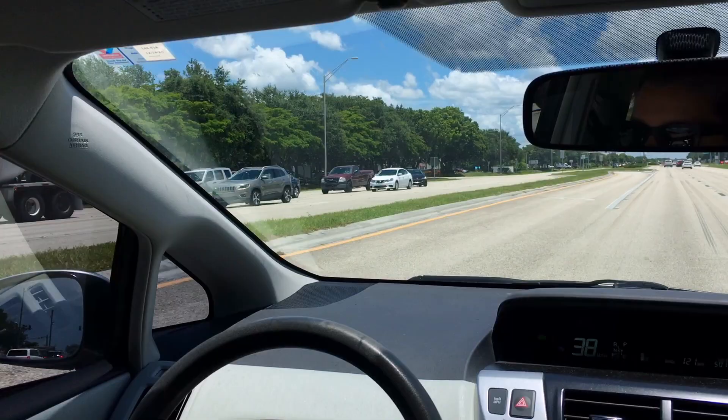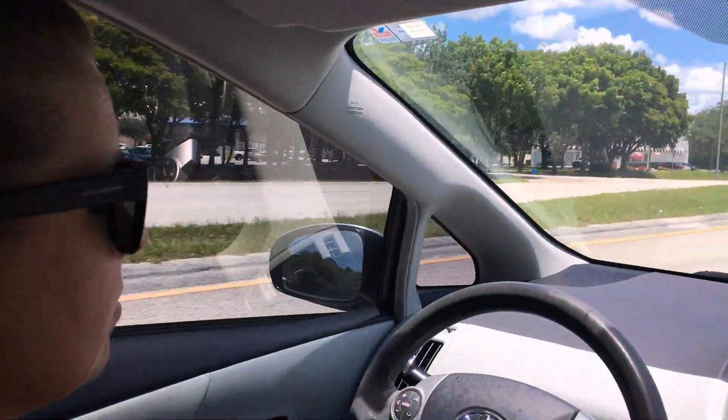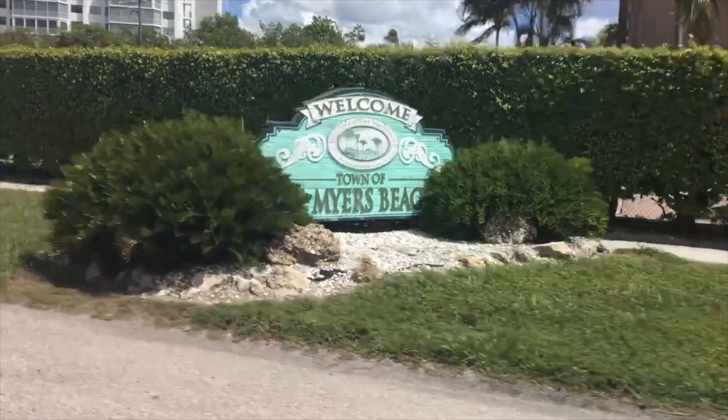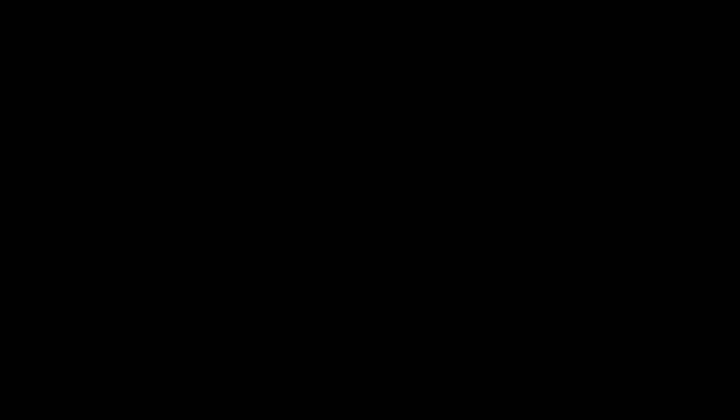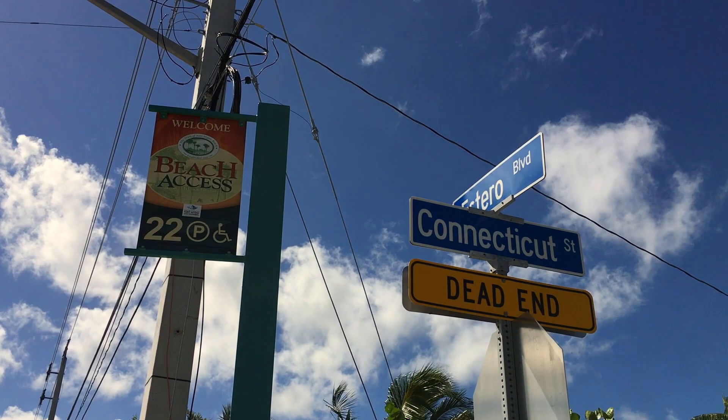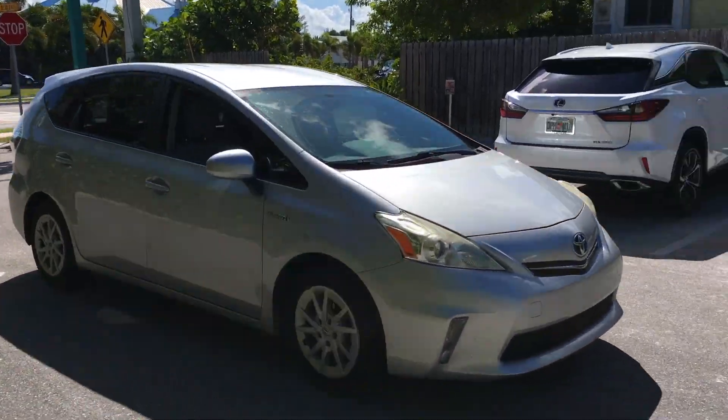Hey, this is Sissy. Our travels today are taking us to Fort Myers Beach to enjoy the ocean while staying safe. We like to pass by all of the hotels and go to the more residential part of the island. Here we park at Beach Access number 22.